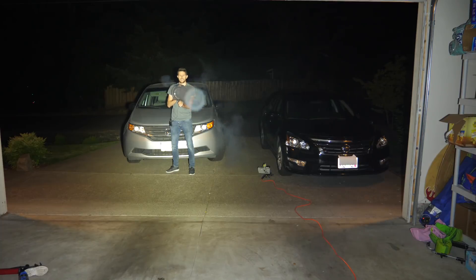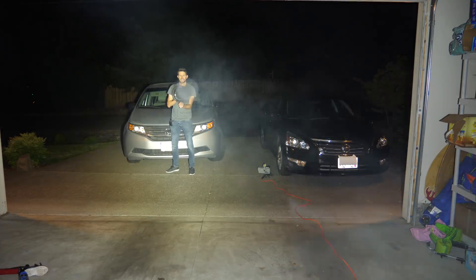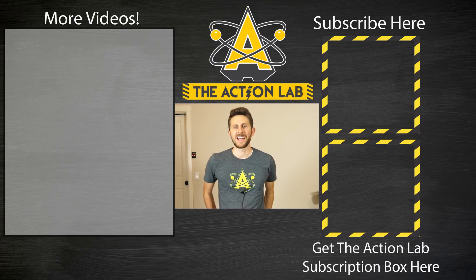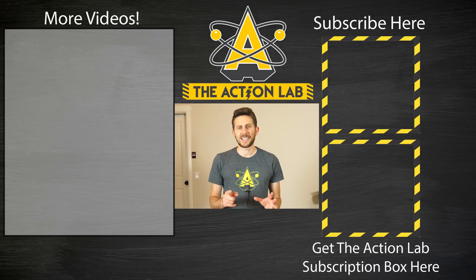So what is the speed of smell? It's actually whatever speed you want it to be — these vortex rings can move pretty fast. Thanks for watching another episode of The Action Lab. If you enjoyed it, remember to hit the subscribe button and the bell to be notified when my latest video is out. Go check out theactionlab.com and my subscription box where you can do experiments similar to the ones you see on my channel. Thanks everybody for watching, and I'll see you next time.